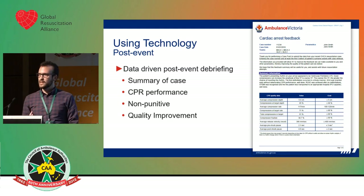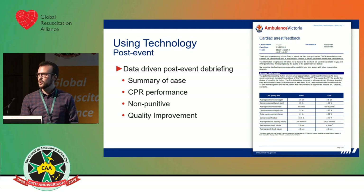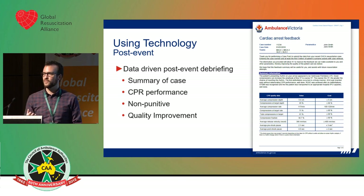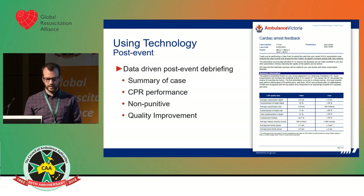What's important with debriefing is that it needs to remain non-punitive. You don't want people to become defensive or be concerned about having deficiencies highlighted — you want it to be a quality improvement initiative. You want people to want to know how they went. Part of instilling that culture of excellence is that people want to know how they're performing and want to improve. As everyone does that, soon the organisation will be lifting up.